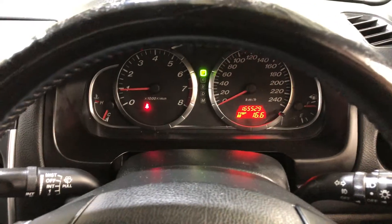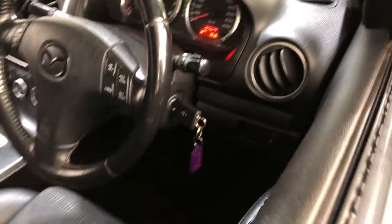This car has travelled 165,000km on the clock. It comes with a set of keys and a full set of books.